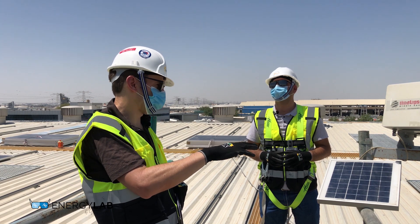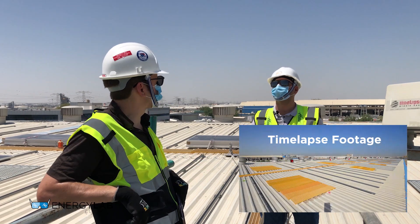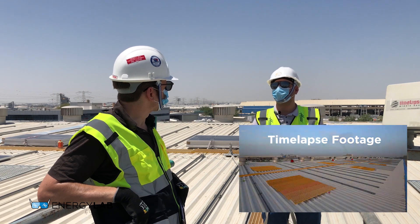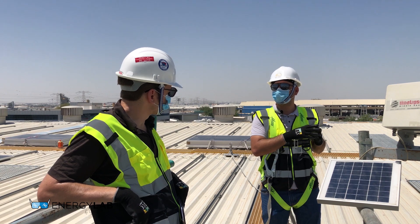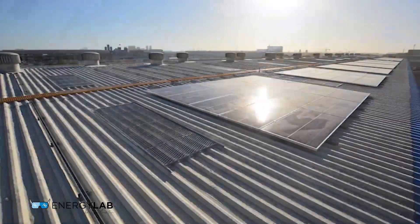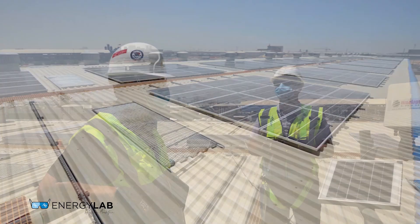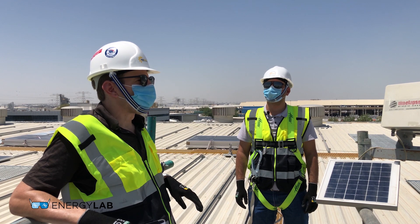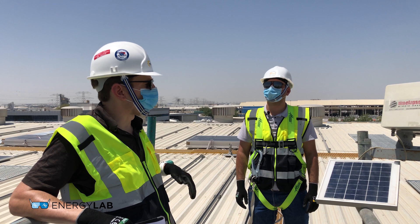I see here a time-lapse camera — is that related to HSE? Yes, the main reason for installing the camera is the COVID-19 situation, because not everyone can visit the sites. We give access to all project stakeholders so they can keep monitoring and making sure all safety measures are applied at the project — so it's basically used to enforce compliance.